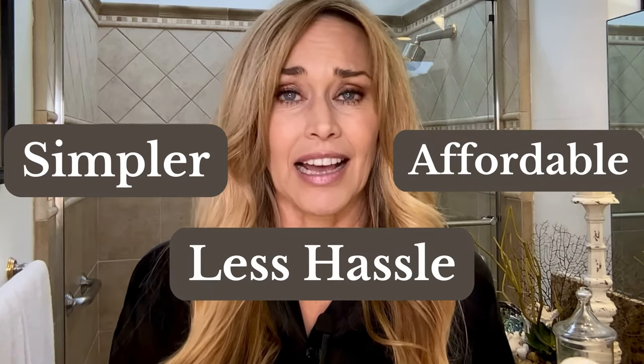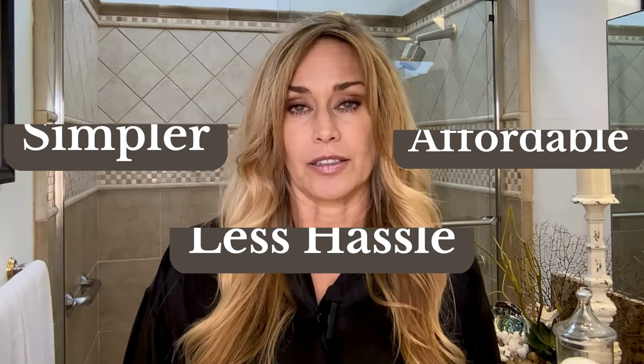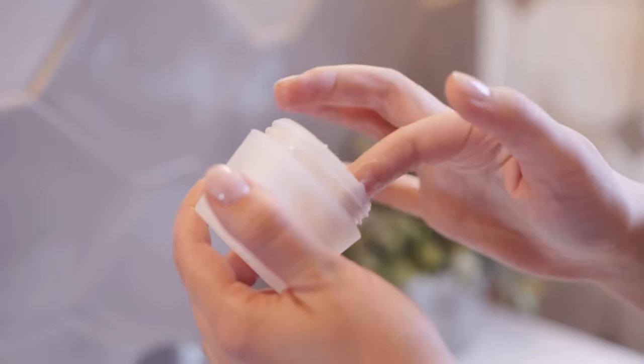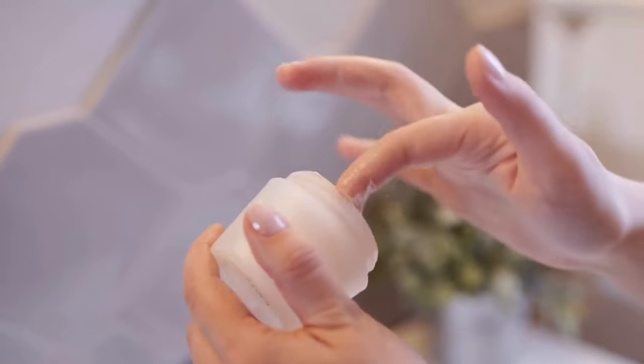After doing some research, I found a product that helped balance my hormones naturally and did not break the bank. No more $600 creams or complicated routines — just practical solutions that actually worked for me and honestly made me feel like myself again. While searching for alternatives, I came across DIM cream, short for diindolylmethane, in several wellness videos.